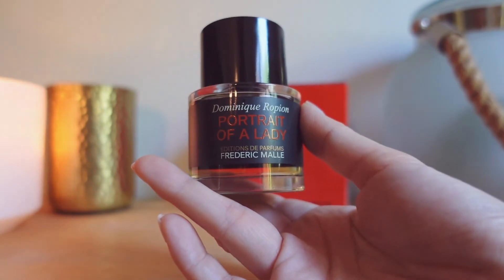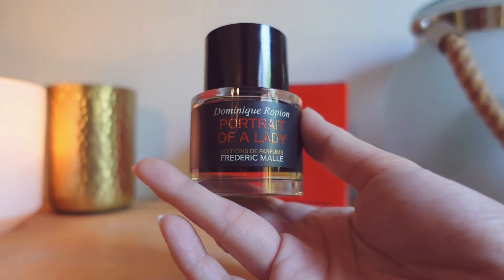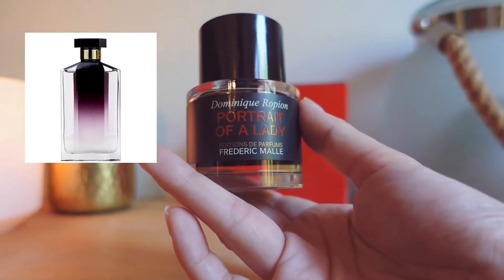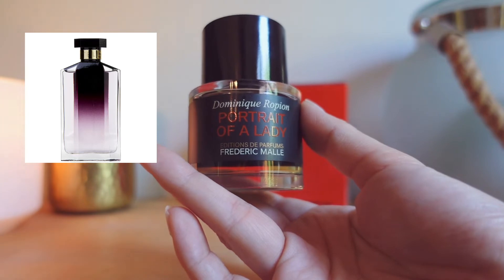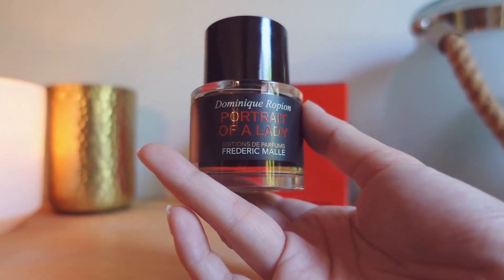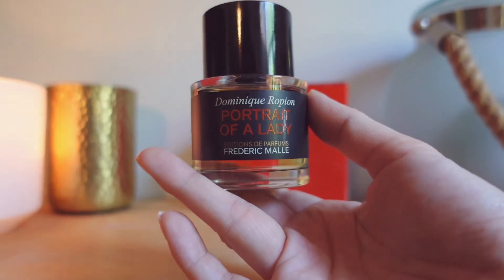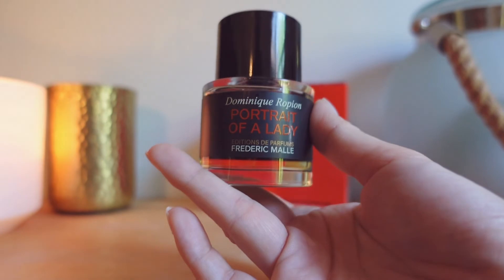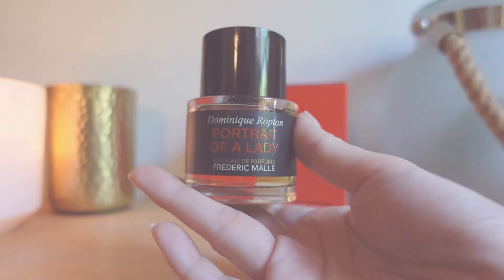This really reminds me of a perfume I used to wear when I was younger called Stella by Stella McCartney. I used to wear this in high school — that's how far back my relationship with rose scents goes. This kind of feels like a modern version of that; it's a smoky, modern, more complex version of Stella by Stella McCartney.